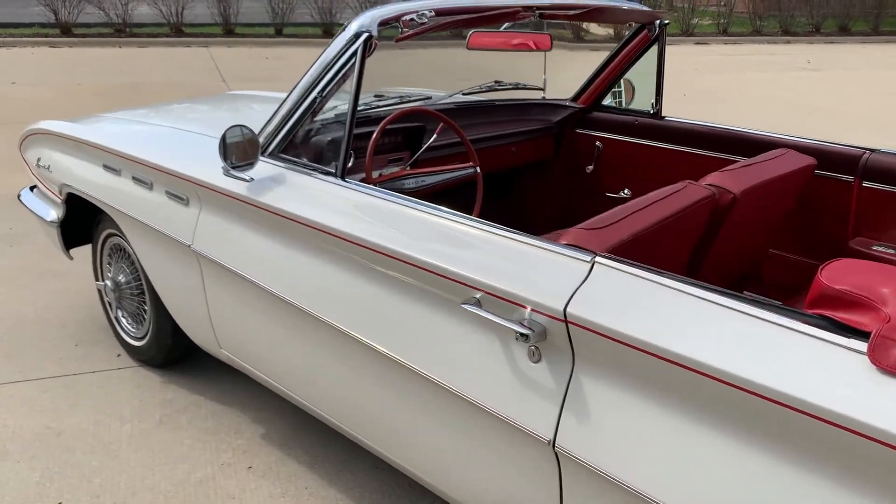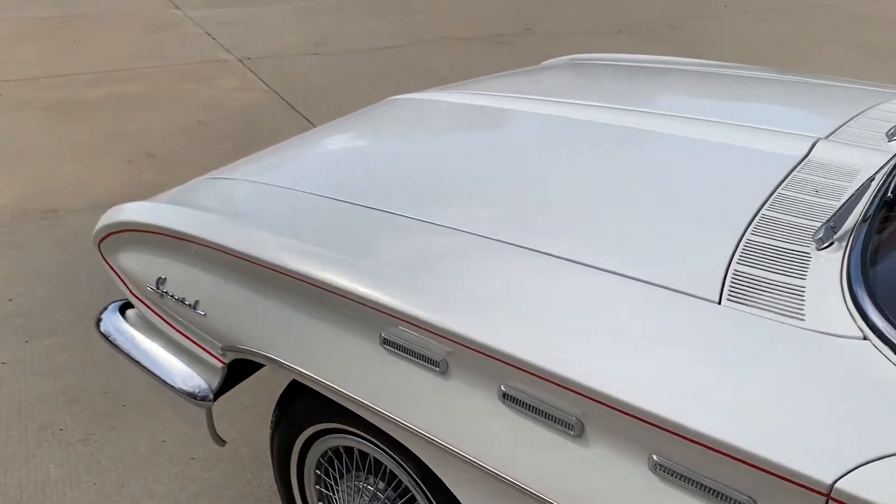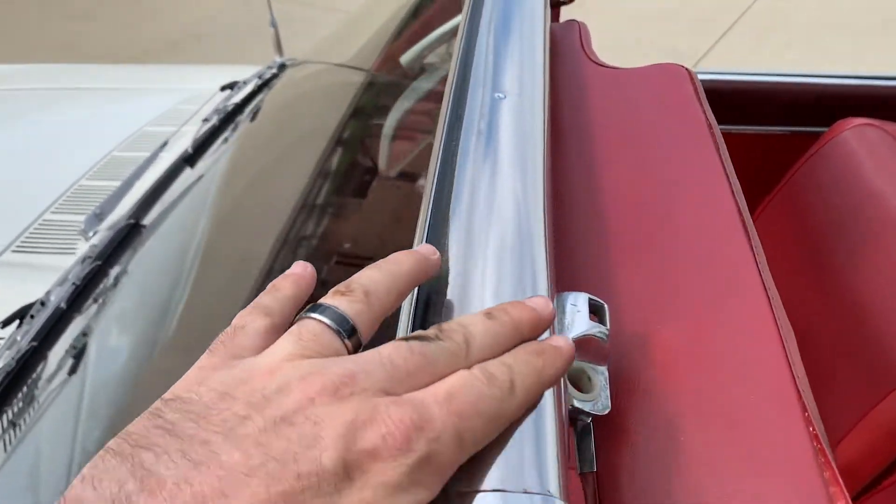All the gauges, the lights, the horn, the wipers — everything seemed to work. Even the factory AM radio works in it. Beautiful chrome across the top here that usually pits.